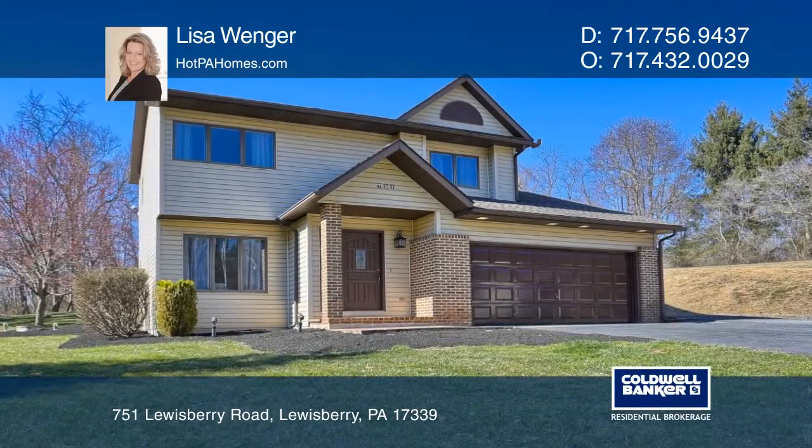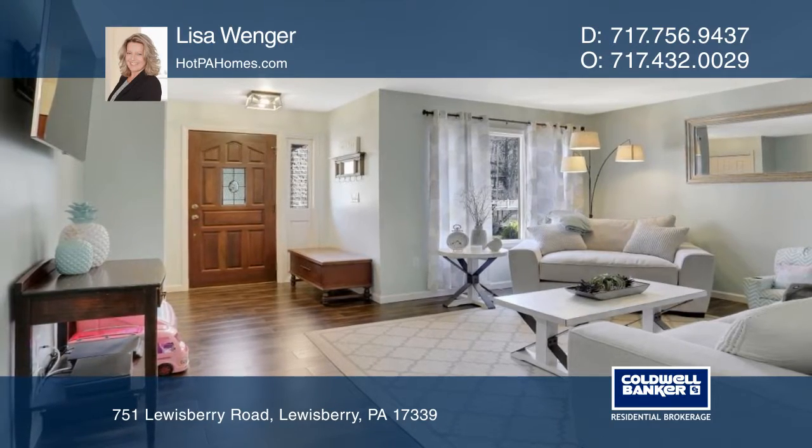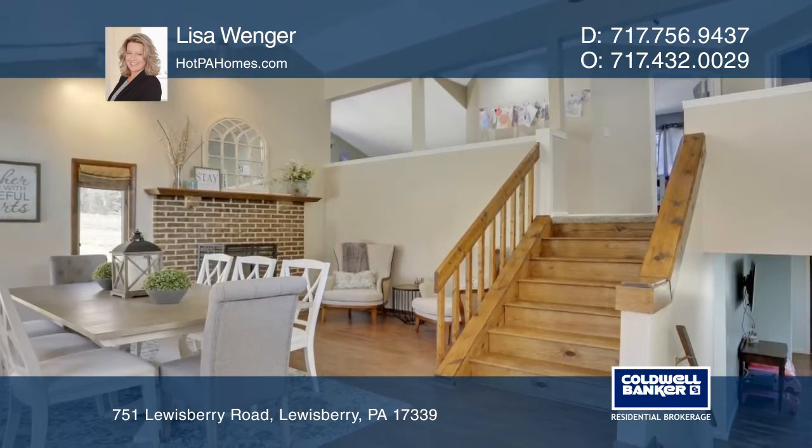This beautifully updated home sits on over an acre. This home features updated bathrooms, fresh paint, new flooring, vaulted ceilings, and a wood fireplace.